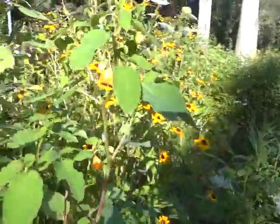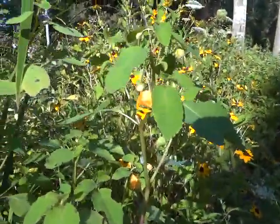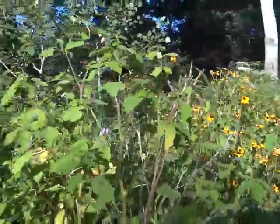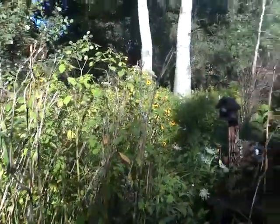The jewelweed is starting to bloom — this tiny orange flower right there. Jewelweed. The hummingbirds like that a lot.